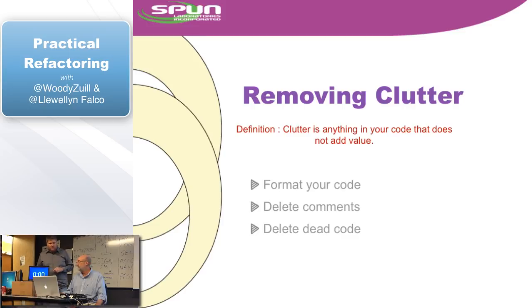So we went through formatting, comments, dead code, and unnecessary code — you saw it, we deleted all this stuff. I want to give you an idea of what we've just done.